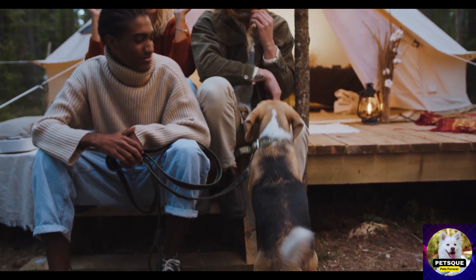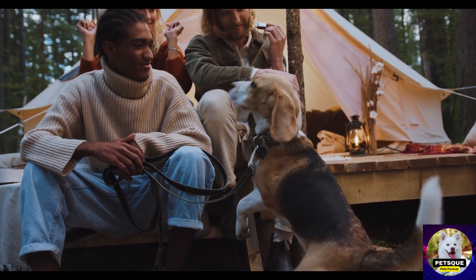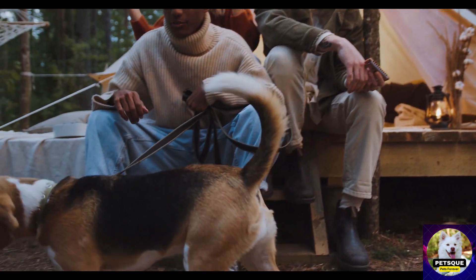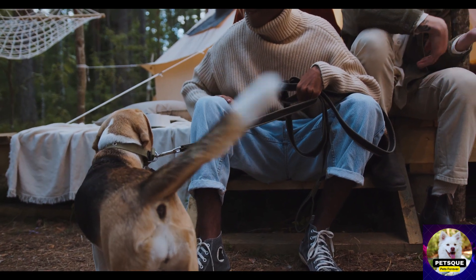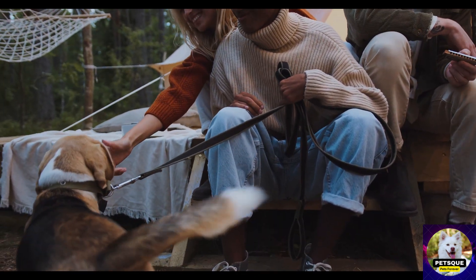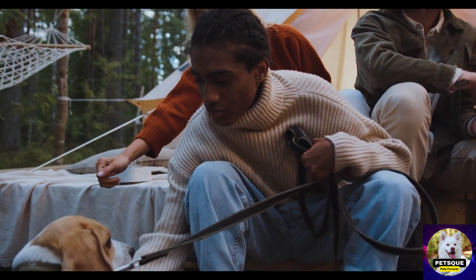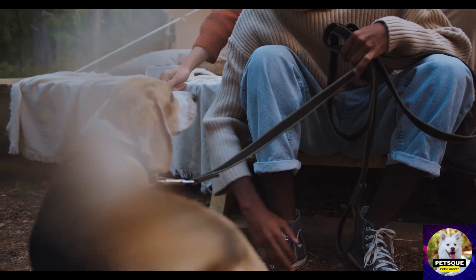Last but not least, we have the stick. Yes, a simple wooden stick can make for a great toy for your dog. Dogs love to chew and play with sticks, just make sure to choose a clean and safe one for your dog to play with. We see a poodle playing with a stick and running around with it in a backyard.